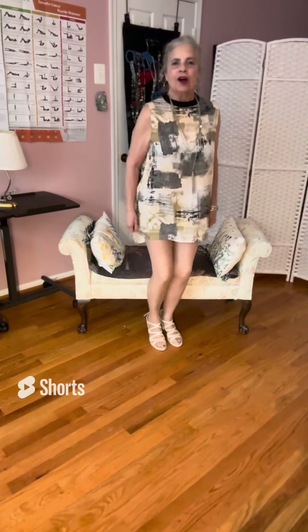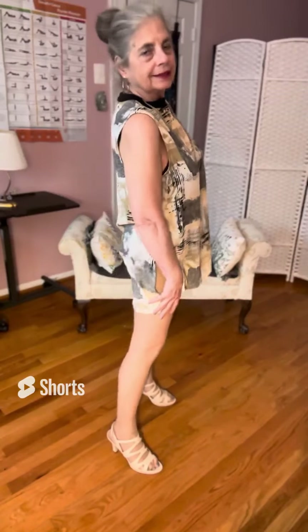Today I am modeling another fall dress along with all the accessories. This is a sheer dress and I have pantyhose on with it and my beautiful beige heels.